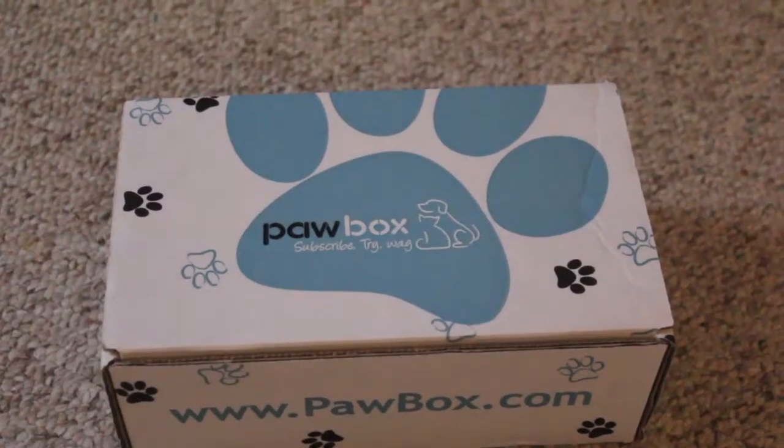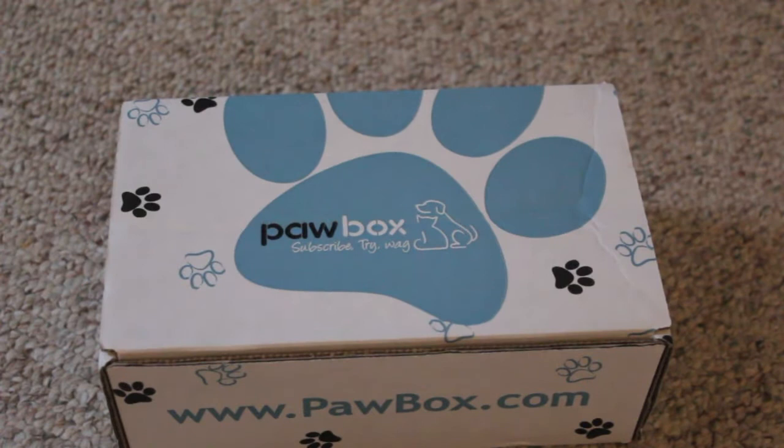Hey guys, it's Megan. Today I got my Paw Box in the mail, which I'm super excited about because I think I ordered this around a week ago. I've been waiting for it and I finally got it.